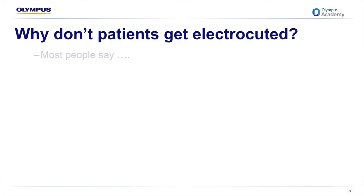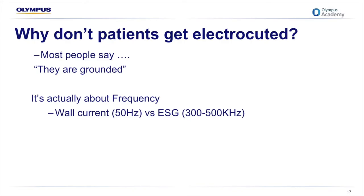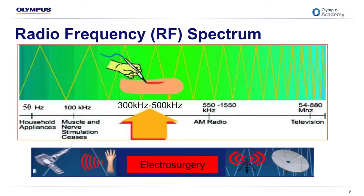Why don't patients get electrocuted? Most people say it's because they're grounded — but we're all grounded. It's actually to do with frequency. Out of the wall we receive current at 50 hertz, and the generator ramps it up to about 300,000 times per second, or 300,000 hertz. At that frequency, muscle and nerve stimulation ceases. So it's counterintuitive, but our nerves and muscles are unable to detect current at such a high rate. Electrosurgical generators are often referred to as high frequency or radio frequency generators because they operate in that high frequency range.